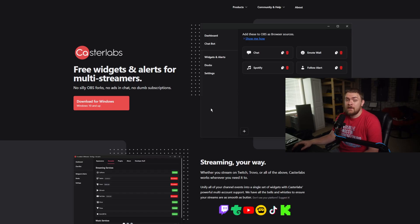So now we're over at the computer and this is Castrolabs Caffeinated. We do have two options — the ability to multi-stream and then the main product. Castrolabs is pretty neat. We basically have free widgets and alerts for multi-streaming with no silly OBS forks, no ads in chat, no dumb subscriptions. You can just download this on Windows 10 or up. It's a simple, easy-to-use interface, and everything works off of OBS browser sources.